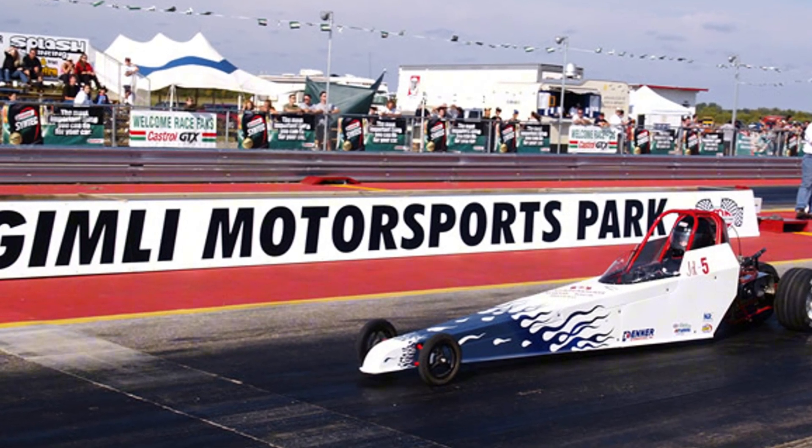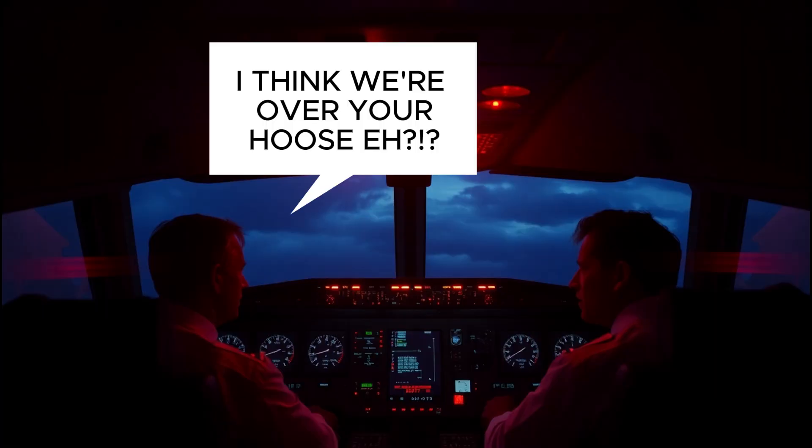What they don't know is that parts of the base have been converted into a drag racing strip. On this particular Saturday, it's packed with spectators, cars, kids, and lawn chairs. The pilots radio in a mayday, but communication is limited. With most of their electrical systems dead and it being 1983, they had no idea there were people at Gimli.